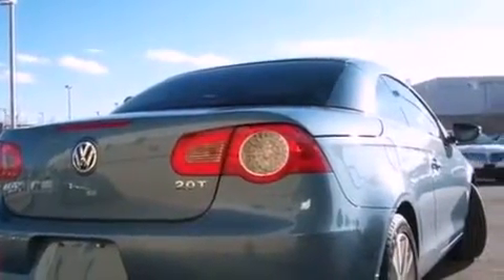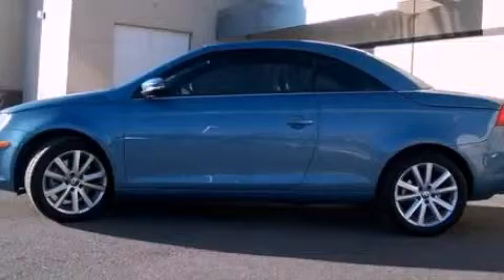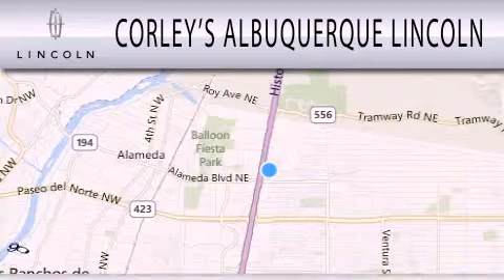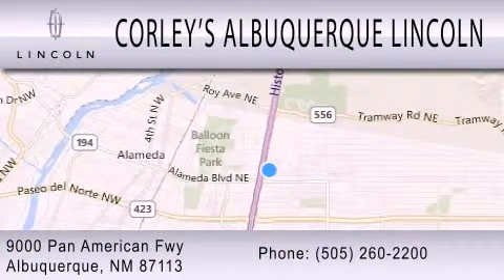Contact us today and schedule your opportunity to see this vehicle in person. Corley's Albuquerque Lincoln is dedicated to doing everything possible to ensure that the experience you have selecting your next vehicle is as pleasant as possible. We are located at 9,000 Pan American Freeway in Albuquerque.